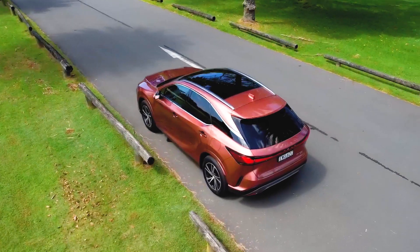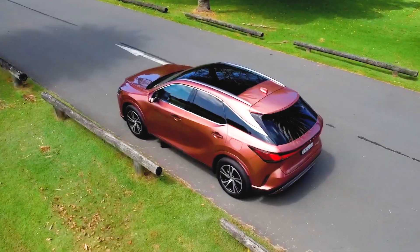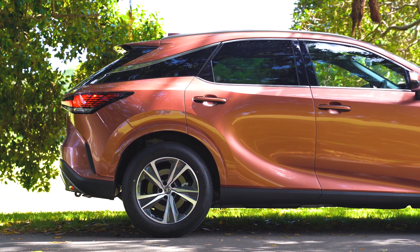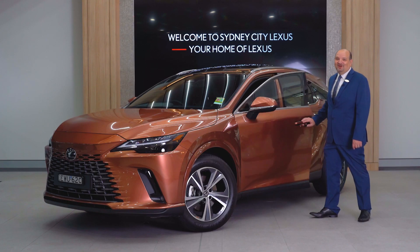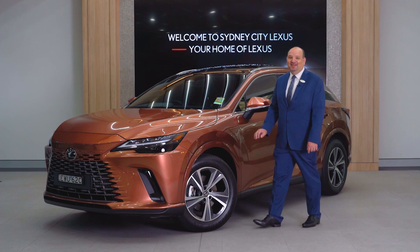The all-new RX has been completely reimagined to represent the future of Lexus styling and design. Book a test drive with us today at Sydney City Lexus and explore the Lexus RX for yourself.